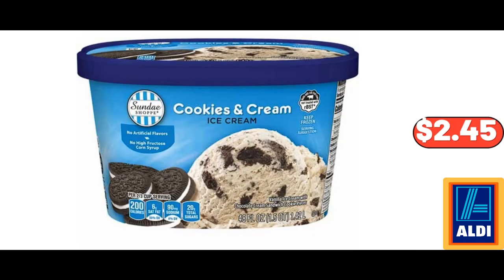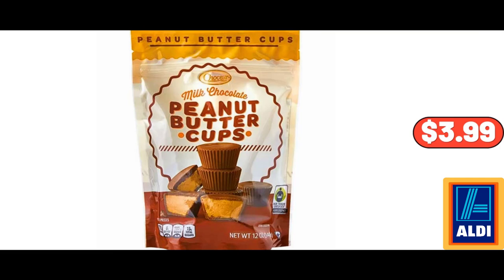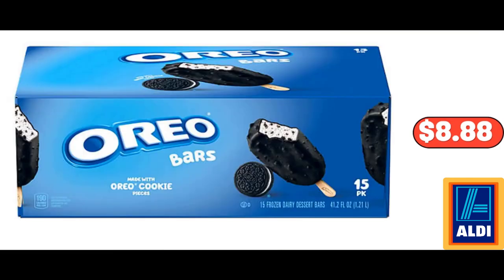Sunday Shop Cookies and Cream Ice Cream, $2.45. Two-Tier Bamboo Lazy Susan Organizer for Kitchen, $14.99. Chaucer Peanut Butter Cups, $3.99. Oreo Dairy Dessert Bars, Frozen 15-Count, $8.88.